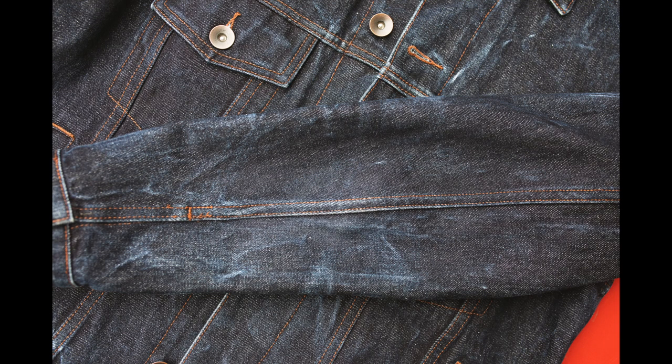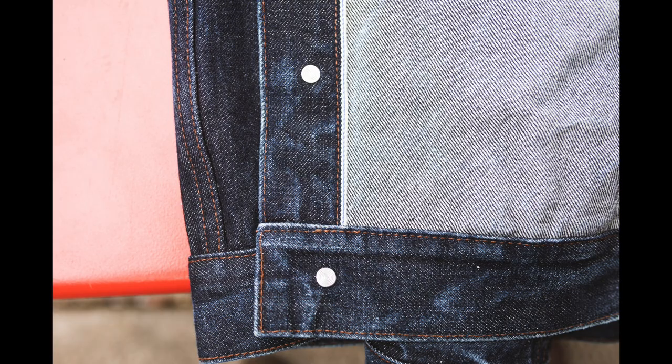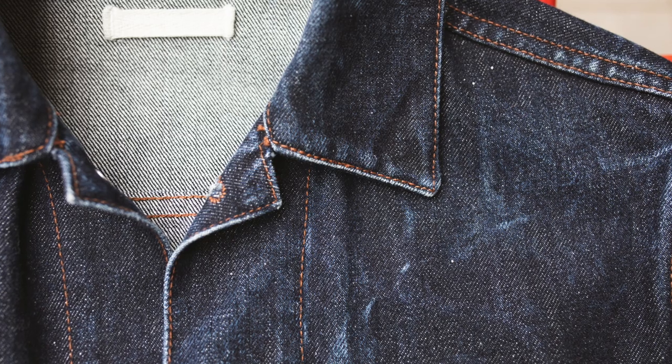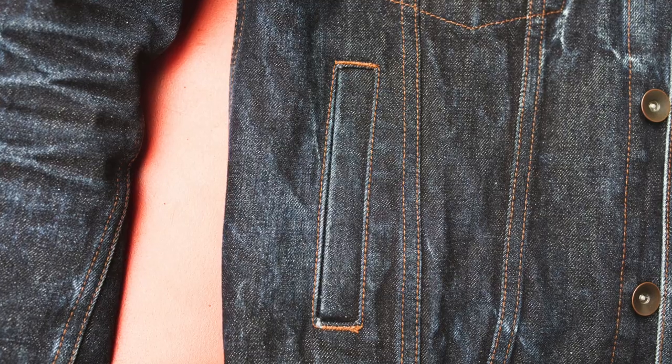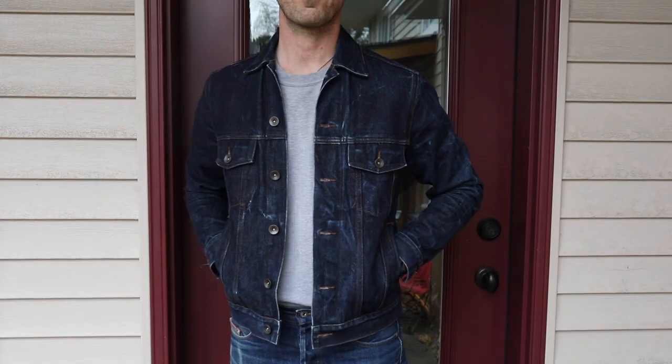This thing's just fading beautifully. The dye is holding super well. I'm really surprised at how dark overall the indigo still is, even though you can see there's lots of fading there, lots of creases going on from wear, and just where my bag that goes over the shoulder tends to wear away at the indigo dye.